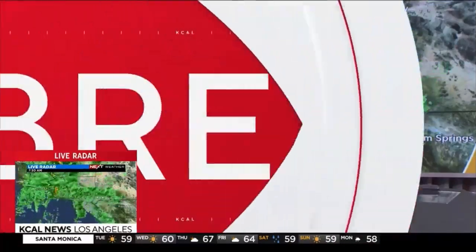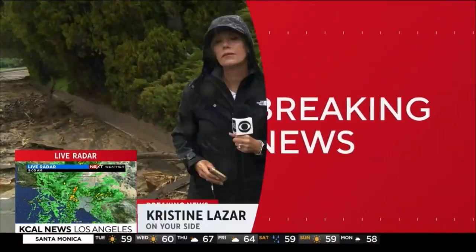These rains are causing damage all across Southern California. So what can homeowners do? On Your Side's Christine Lazar is live in Sherman Oaks with information you need to know. We are seeing a lot of mud, and now we're seeing more steady rainfall here in Sherman Oaks.